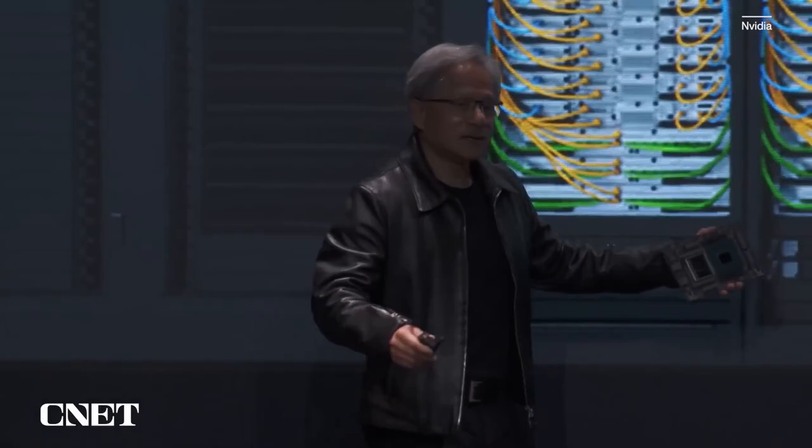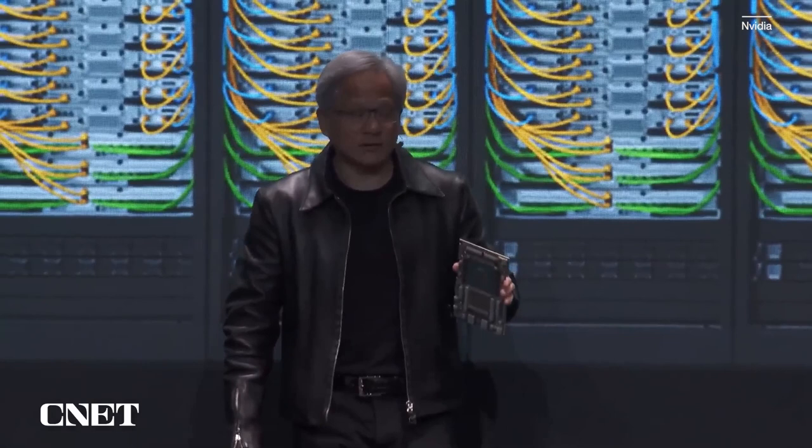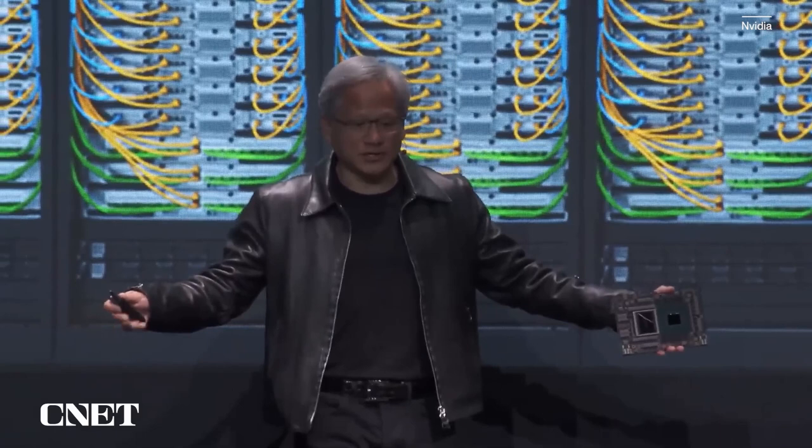This is our brand-new Grace Hopper AI supercomputer — it is one giant GPU. Utterly incredible. We're building it now, and every component is in production. We're so excited that Google Cloud, Meta, and Microsoft will be the first companies in the world to have access, and they will be doing exploratory research on the pioneering front — pushing the boundaries of artificial intelligence with us.